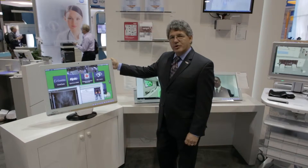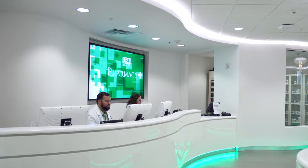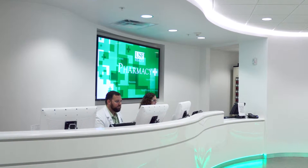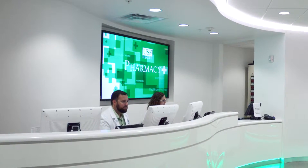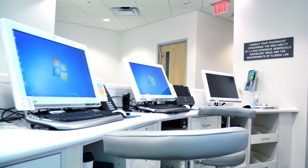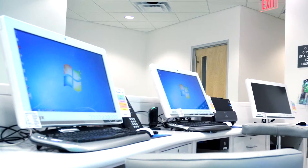This is Onyx Smart Healthcare's Digital Pharmacy. In the Onyx Smart Healthcare Digital Pharmacy, the pharmacist is able to interact at each and every workstation to provide pharmacy consults with physicians as well as patients through digital technology and telemedicine.